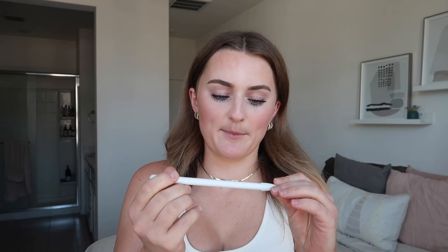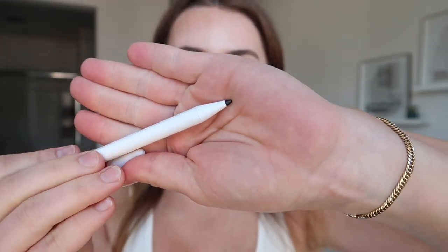I also have this pen from Amazon — it's just a knockoff Apple Pencil because the real Apple Pencil is like $100. I didn't feel like spending that much so I bought this one for about $15 and it works just fine. The one thing I'll say is the tip wears down after a while so you have to keep changing it out, but other than that I love it.